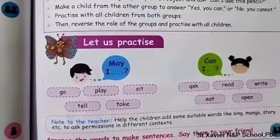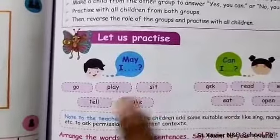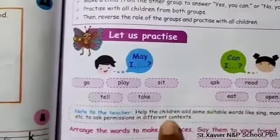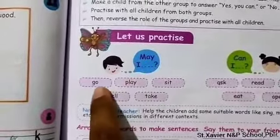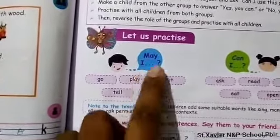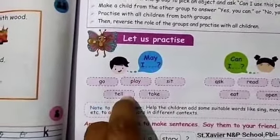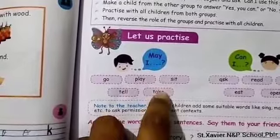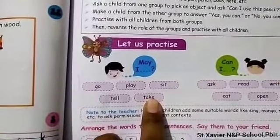Let us practice the spelling words. May I — May I go, May I play, May I sit, May I take, May I use.